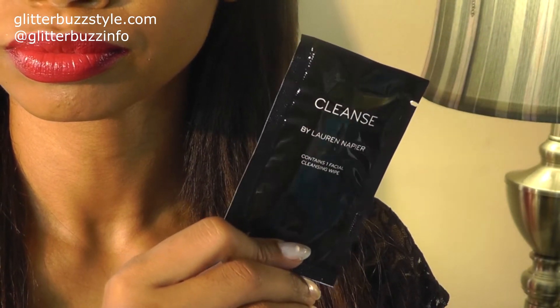To win the Chic, make sure you're following me on Twitter at Glitter Bus Info, following the Cleanse brand — that information will be in the description below and on the blog — and liking the Glitter Bus Style Facebook page. Share the giveaway and tag me so I can see that you've completed all the qualifications. The giveaway is open to everyone.